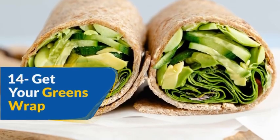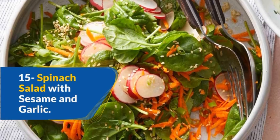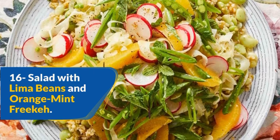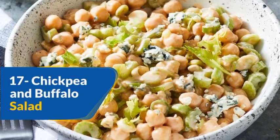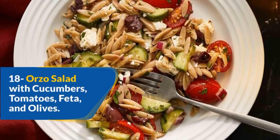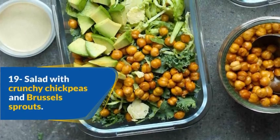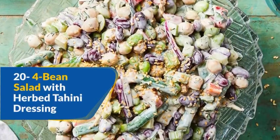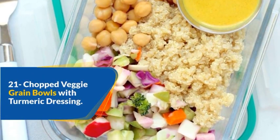14. Get your greens wrap. 15. Spinach salad with sesame and garlic. 16. Salad with lima beans and orange mint frica. 17. Chickpea and buffalo salad. 18. Orzo salad with cucumbers, tomatoes, feta, and olives. 19. Salad with crunchy chickpeas and brussels sprouts. 20. Four-bean salad with herb tahini dressing. 21. Chopped veggie grain bowls with turmeric dressing.